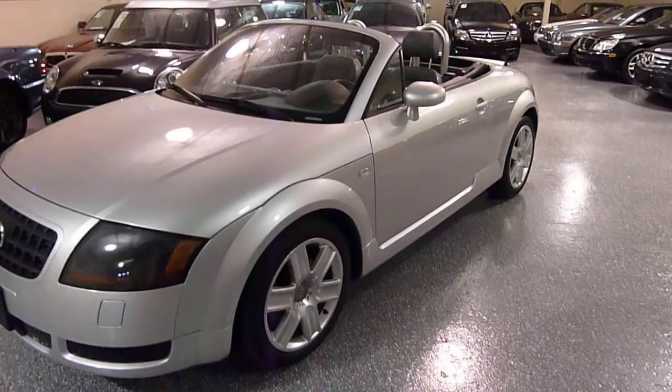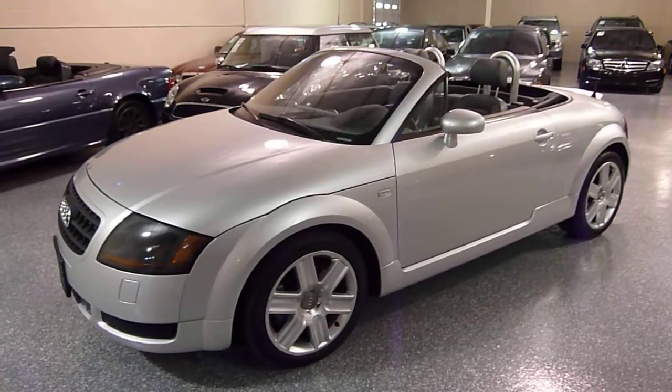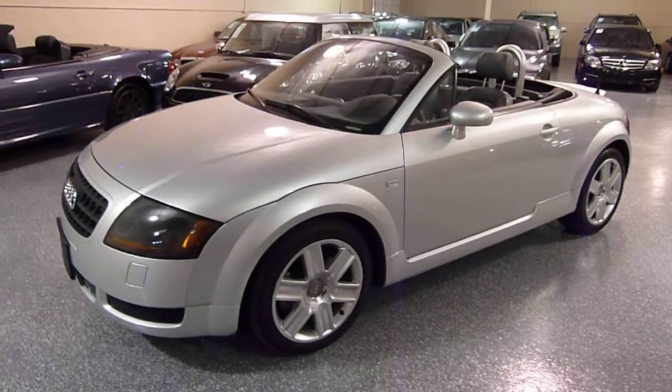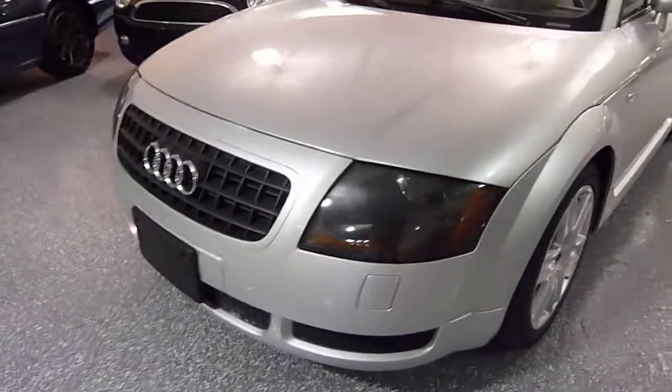This is a 2003 Audi TT Cabriolet, 180 horsepower. It's a four cylinder turbo, automatic transmission, front wheel drive. It has xenon headlights.